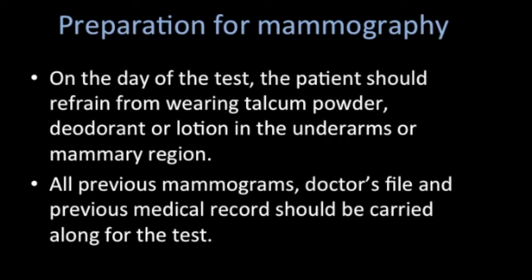Certain preparation instructions must be given to the patient. On the day of the test, the patient should refrain from wearing any talcum powder, deodorant, or lotion in the underarms or in the mammary region, as these can cause artifacts on the film and hence lead to a wrong or missed diagnosis.